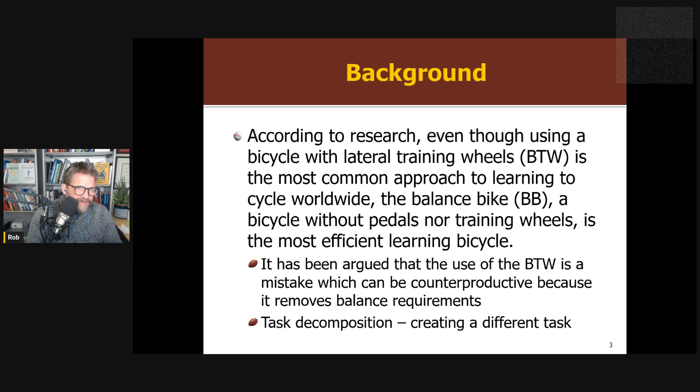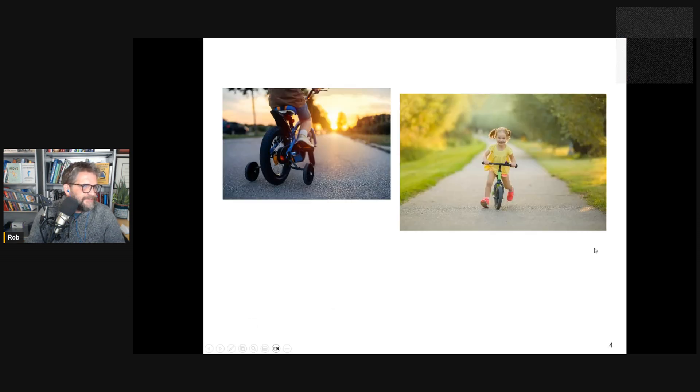Training wheels have been argued to be counterproductive because they remove the task of balancing from propelling. In my book I talk about this as an example of task decomposition — you're separating the task of propelling yourself and balancing the bike, breaking it apart, training one at a time, and then trying to put it back together, and it doesn't work as effectively. As opposed to somehow simplifying the task — with a balanced bike, the kid is propelling themselves in a slightly different way and balancing right from the start. You could argue that learning to ride with training wheels is a completely different task than learning to ride an adult bike, and the research supports this.